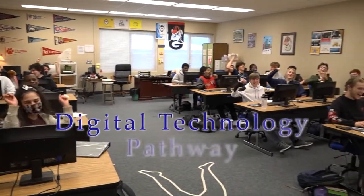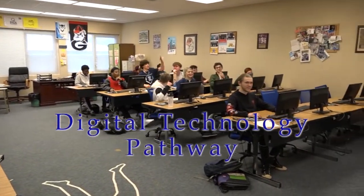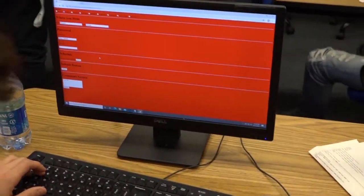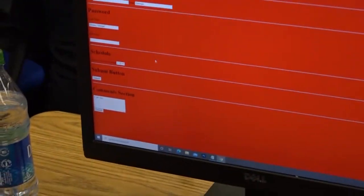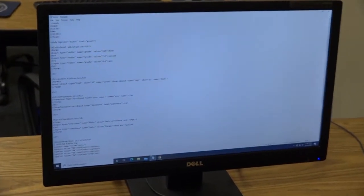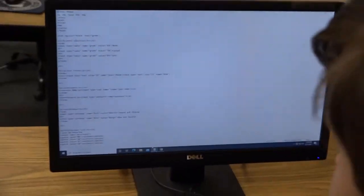In digital design, our students are constantly creating neat designs and websites and learning the behind-the-scenes work behind virtual activities. There is an opportunity for AP credit with the fourth class in this pathway. You will be able to sign up for Intro to Digital Technology.